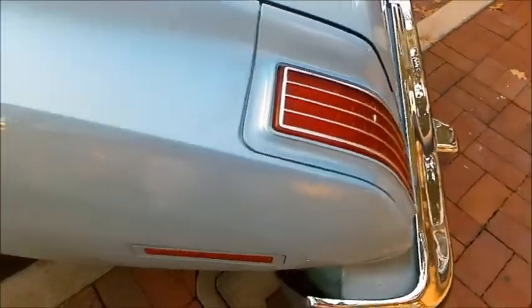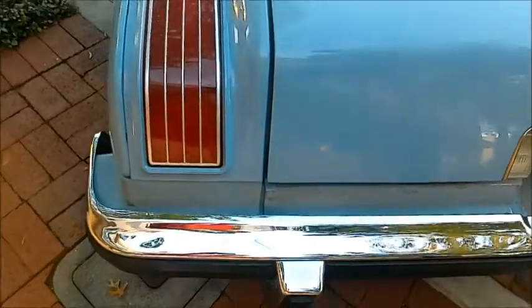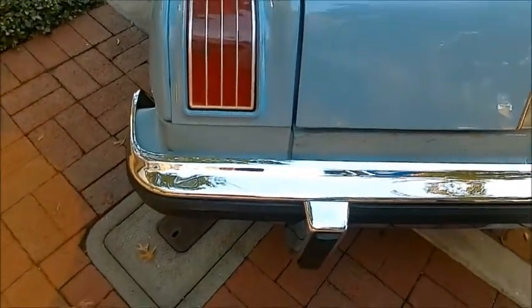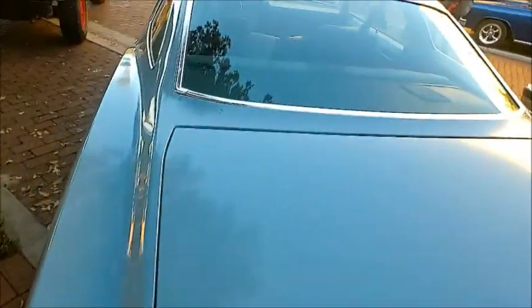I like the treatment of the taillights — they follow the form of the quarter panel. Chrome is in excellent condition.